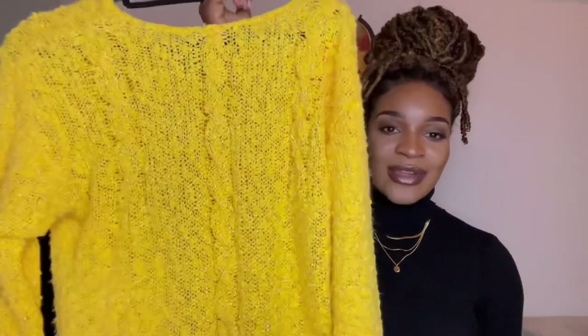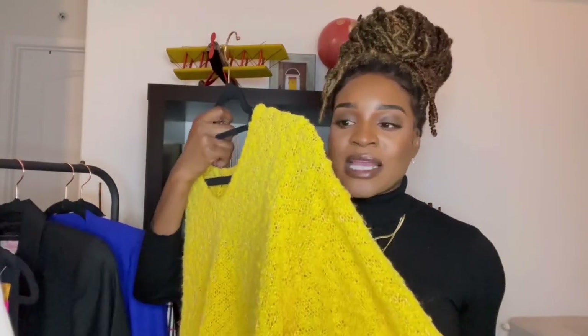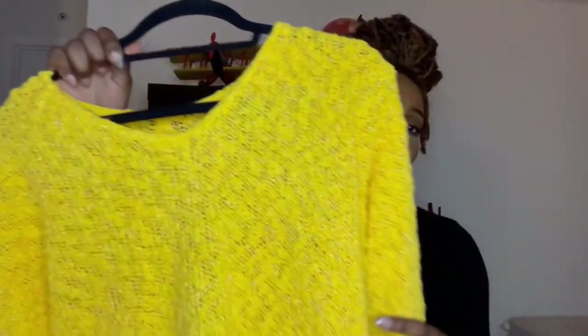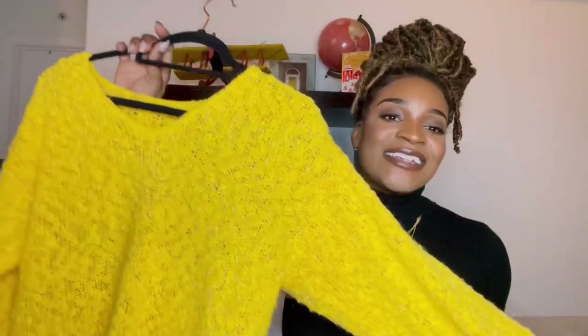Next we have this yellow sweater. At first I thought it would be itchy but it's not — thank god! I love the color and the detail; I don't have much yellow in my closet, so this adds a pop of color to my winter wardrobe. I styled it with black leggings and boots because that's exactly how I'd wear it in winter. Sweaters are always the statement piece when I go out in winter.